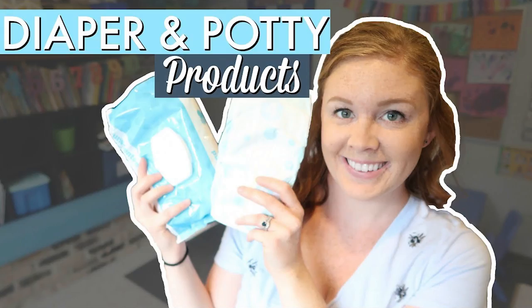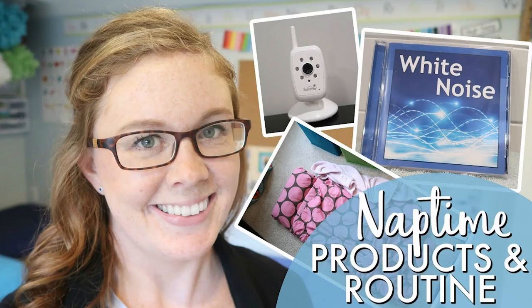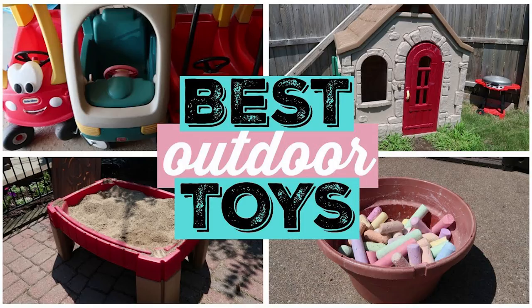Today I'm going to be talking about meal products - what products I love when it comes to meals. I also have a whole slew of other product videos about daycare: my favorite diapering products, infant products, baby proofing products, nap time products, and so on. If there's any other product video you'd like, please leave it in the comments and I will probably film it soon.